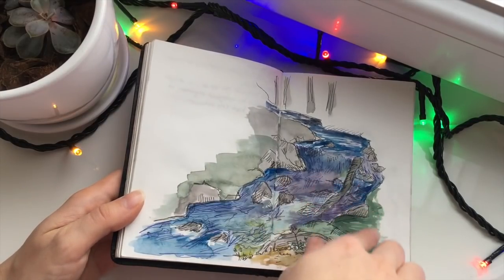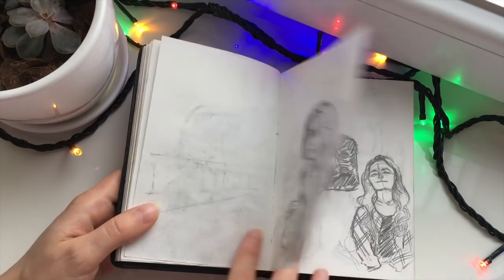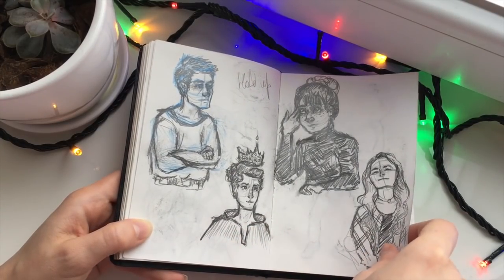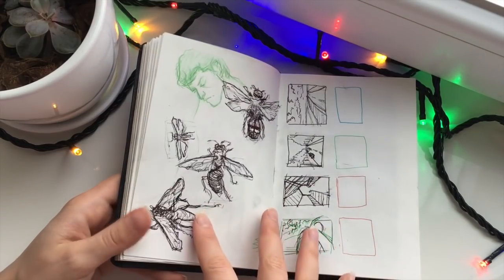One more hiking plein air — watercolor and ink. Some of them I did when I was on the bus going somewhere.